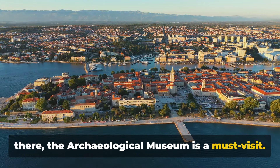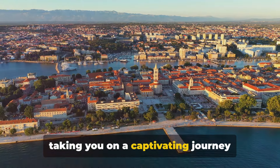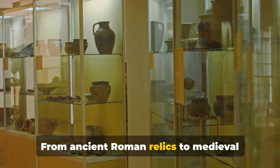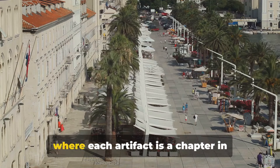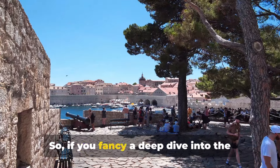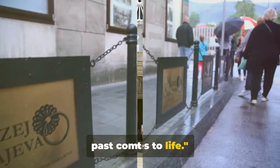For all you history enthusiasts out there, the Archaeological Museum is a must-visit. This treasure trove of antiquity showcases artifacts that span millennia, taking you on a captivating journey through Zadar's past. From ancient Roman relics to medieval treasures, every exhibit tells a unique story. It's like stepping into a time machine, where each artifact is a chapter in Zadar's rich history. So if you fancy a deep dive into the past, the Archaeological Museum is where Zadar's past comes to life.